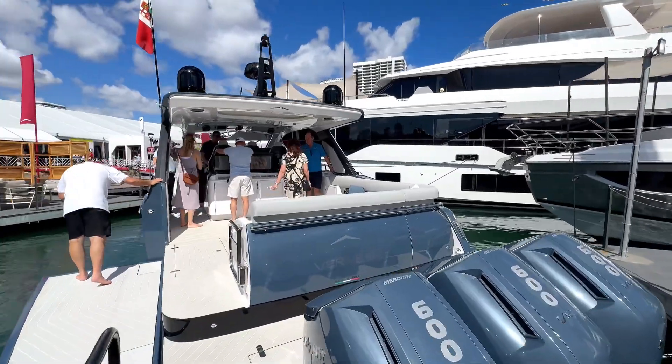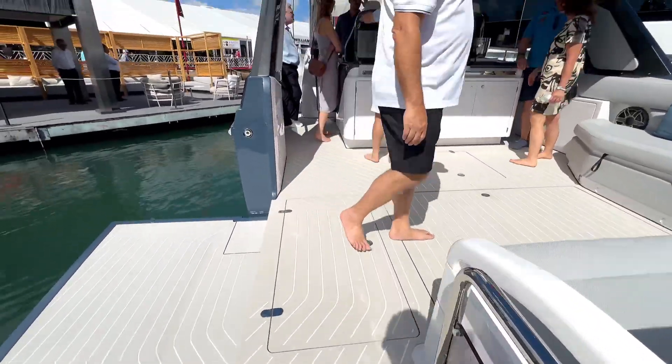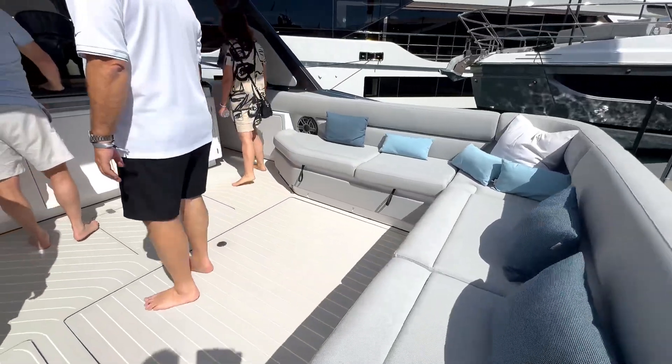This is made in Italy. The aft swim step is super spacious with a nice lounge area towards the back, and the seating quality is excellent.